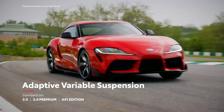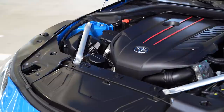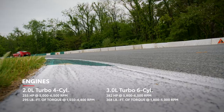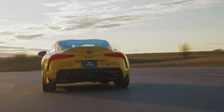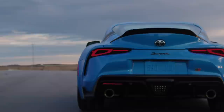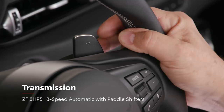Further bolstering handling is an available active rear sport differential that helps ensure that Supra can claw its way out of tight corners. Supra's twin-scroll turbocharged engines both ensure plenty of grunt throughout the rev band, with peak torque coming on barely above idle and holding nearly flat all the way to redline. Supra 2.0 boasts 255 horsepower, while the 3.0 models put down a whopping 382 horsepower. A lightning-fast 8-speed transmission keeps Supra at an ideal balance of power, drivability, and efficiency, whether controlled manually via paddle shifters or left in automatic mode.